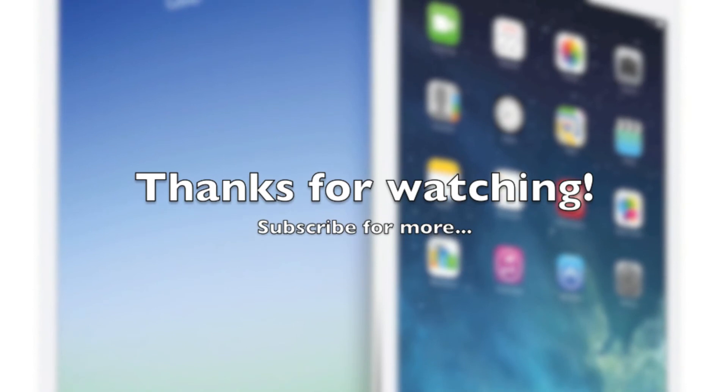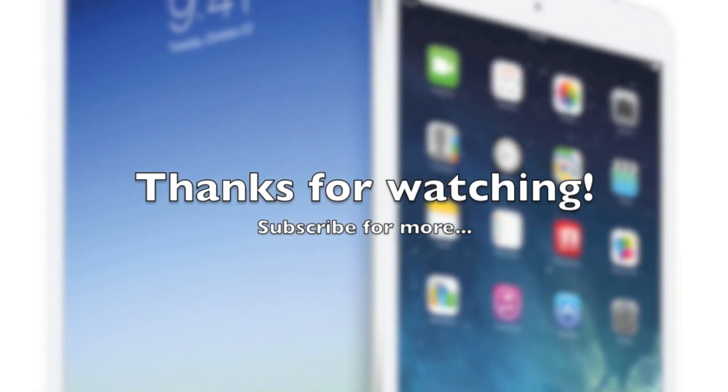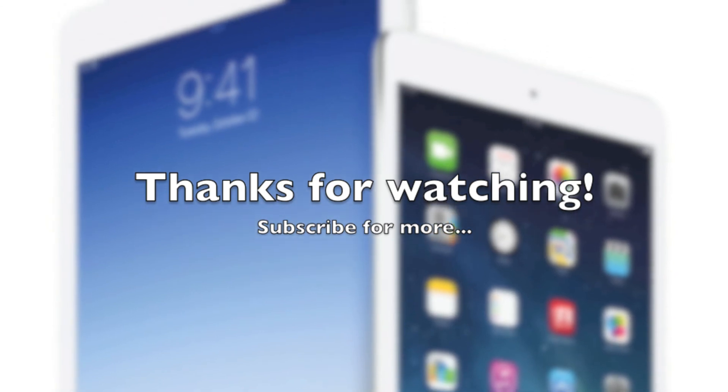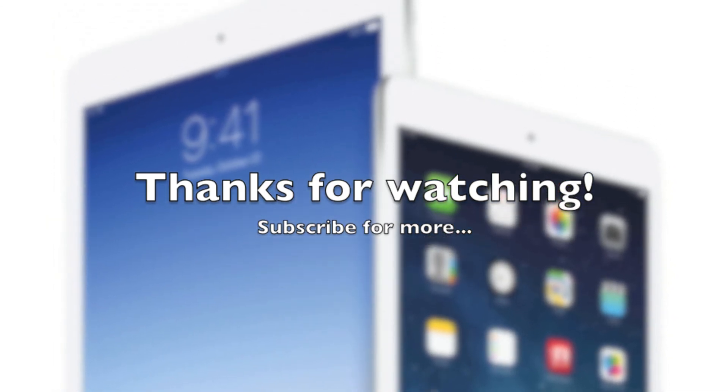Well, that's going to do it for us today, guys. Thanks so much for watching, and if you're not a subscriber, please do subscribe for more. We have some unboxings coming up — the iPad Air and the iPad Mini. Don't miss it.